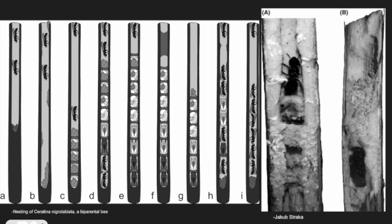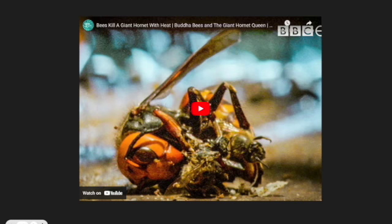Studies have shown that the absence of guarding females directly correlates to high mortality rates of offspring. Honeybee workers can also form hot bee balls to roast predators that get too close. Their slightly higher temperature tolerance gives them the ability to overheat predators and roast them alive.